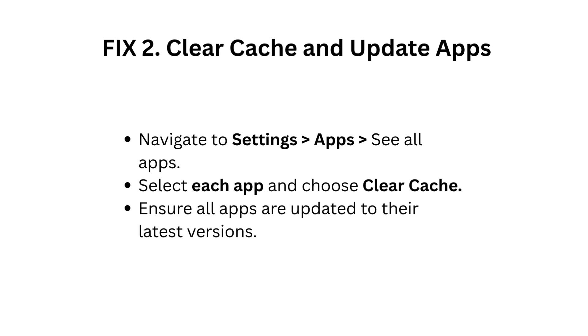Fix 2: Clear cache and update apps. Navigate to Settings, Apps, See All Apps. Select each app and choose Clear Cache. Ensure all apps are updated to their latest versions.